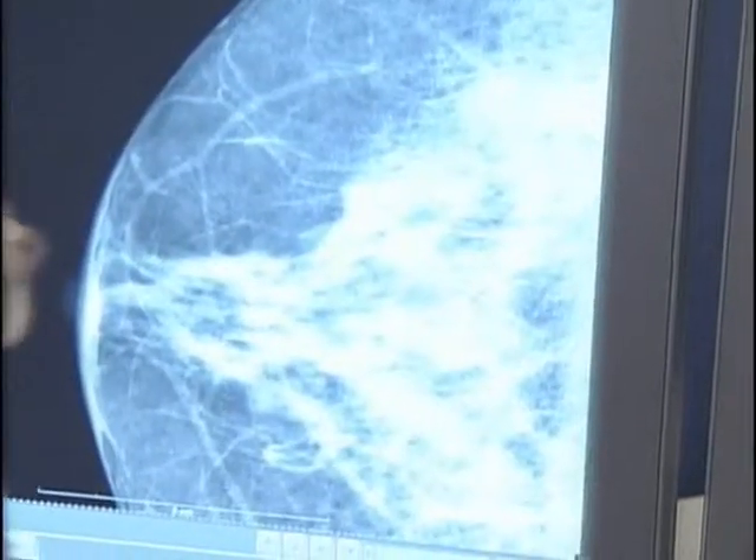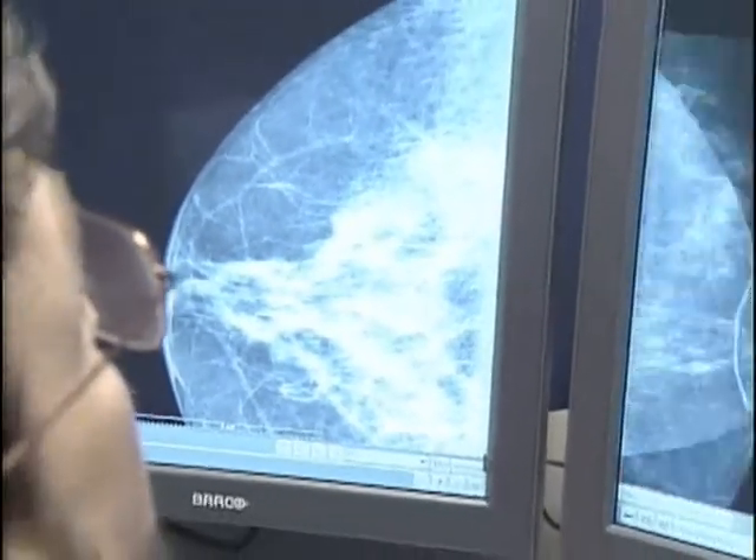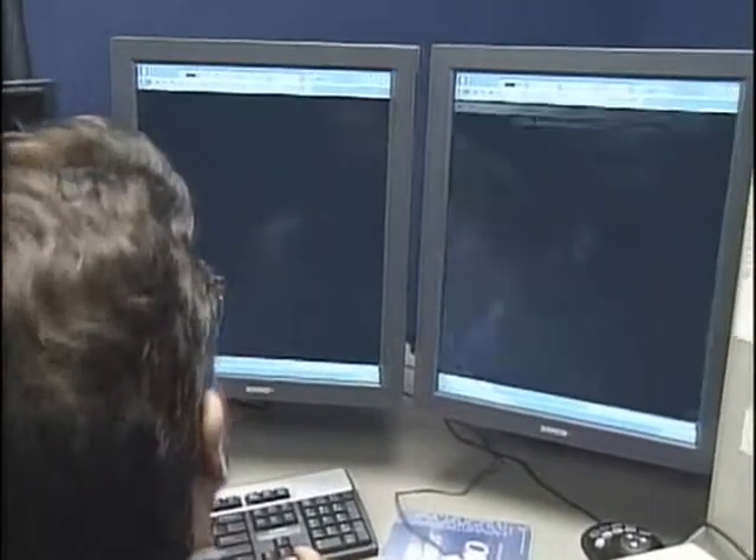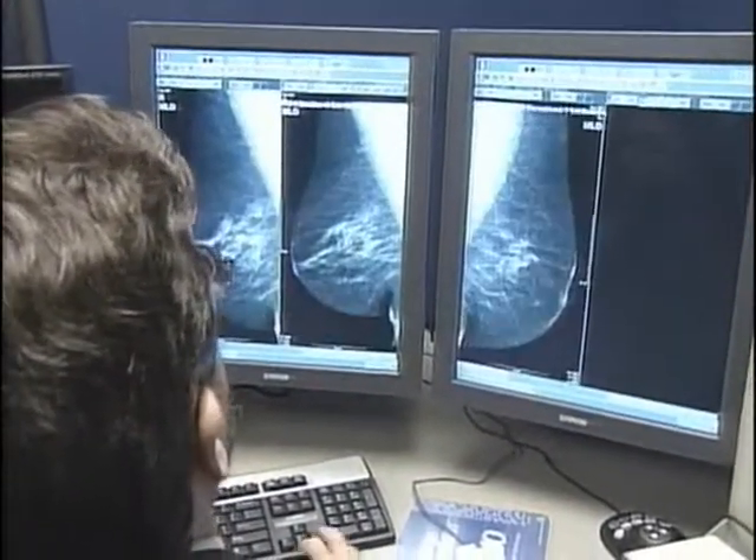The images are acquired digitally, they're acquired electronically, and they're much easier to handle. They're immediately available after being taken, and they're of better quality than the old film screen studies. You can manipulate the image in many ways to avoid taking pictures over.